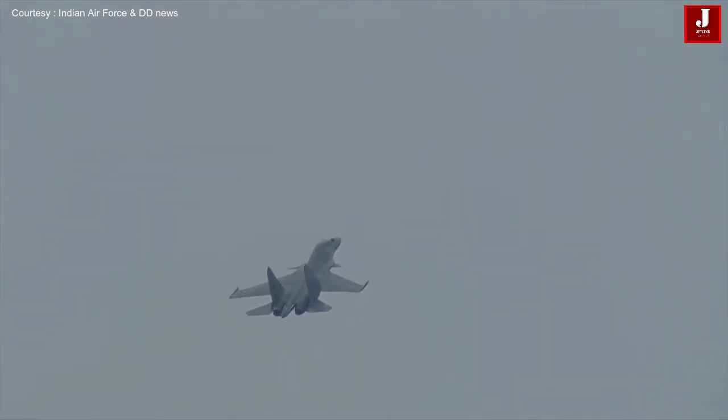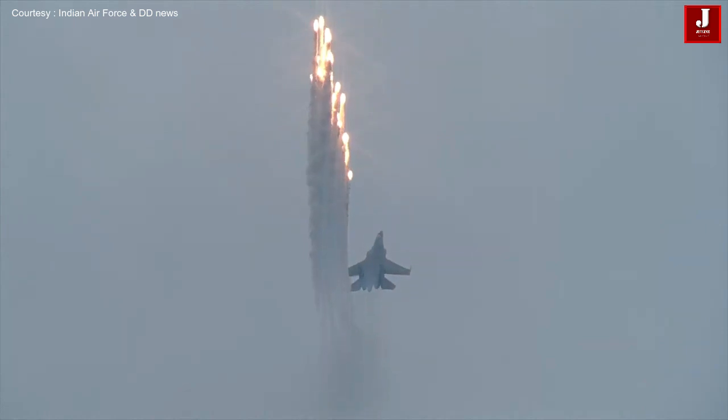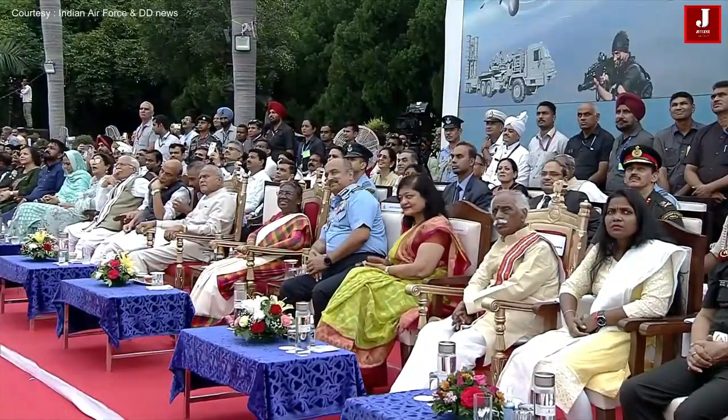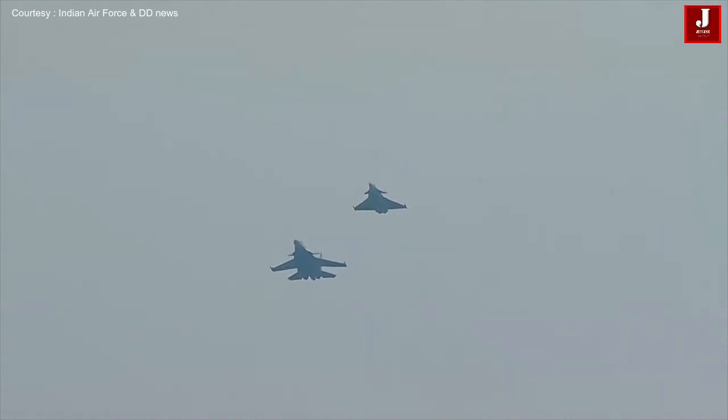That's the Sukhoi 30. And that's the state-slide maneuver. The beautiful sight of the aircraft dispensing flares, and the Sukhoi 30 flown by Wing Commander Abhinav Singh.